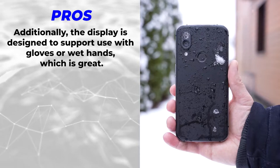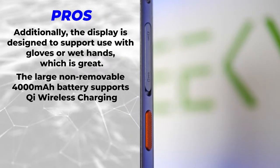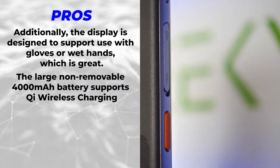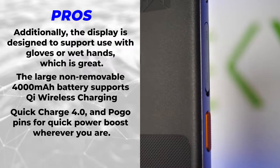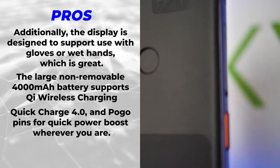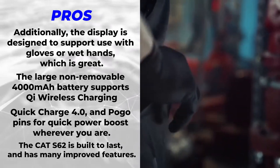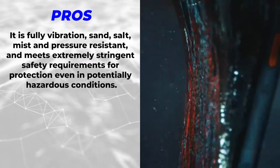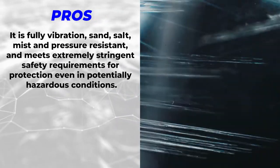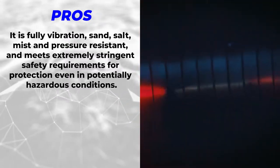The large non-removable 4,000 mAh battery supports Qi wireless charging, Quick Charge 4.0, and Pogo pins for a quick power boost wherever you are. The Cat S62 is built to last and has many improved features — it is fully vibration, sand, salt, mist, and pressure resistant, and meets extremely stringent safety requirements.